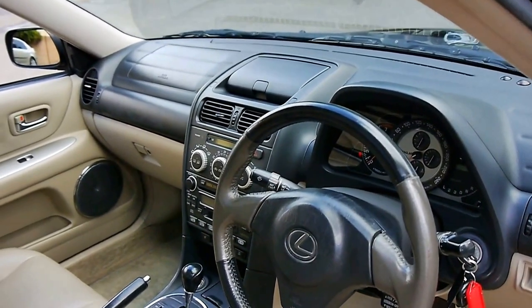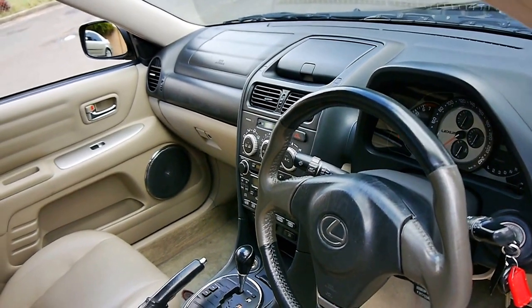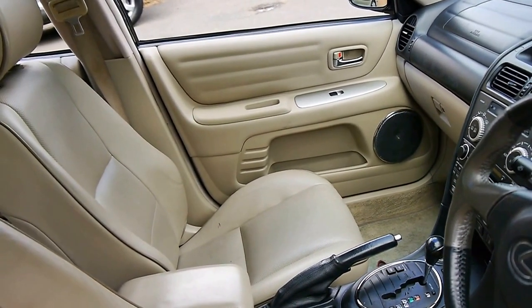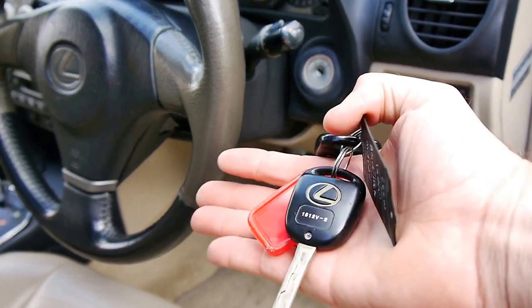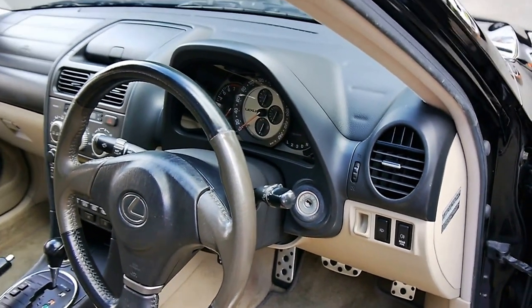This particular car has a sunroof, heated seats, electric seats, and it's even got electrically folding-in mirrors. It's black with cream leather interior.